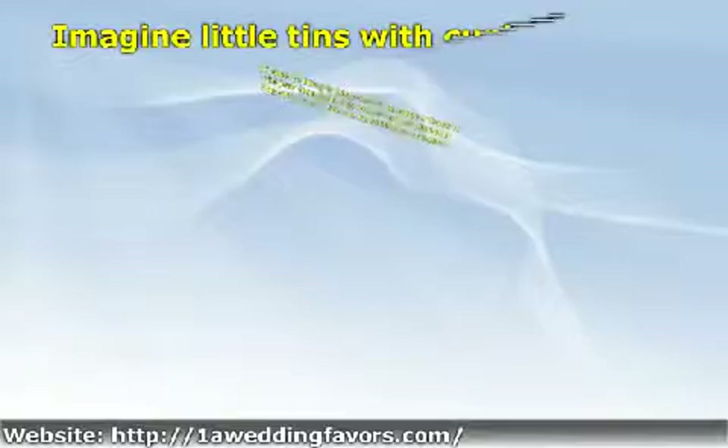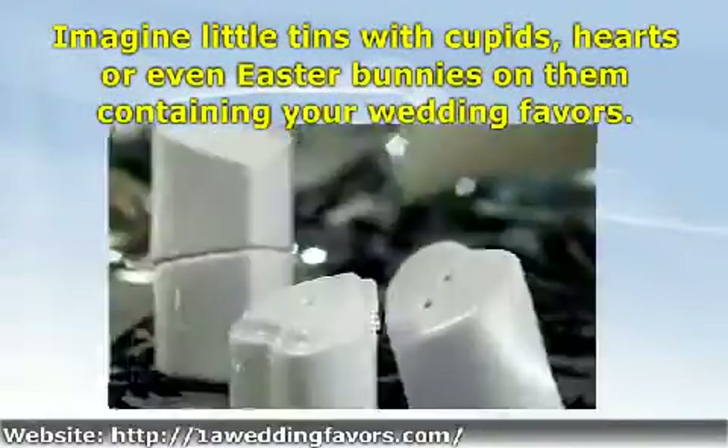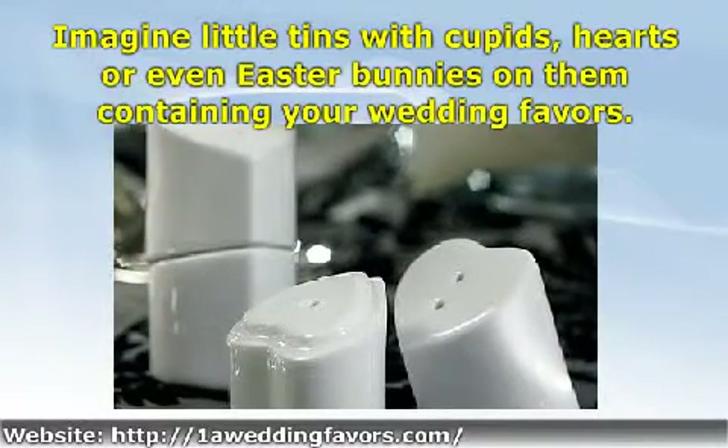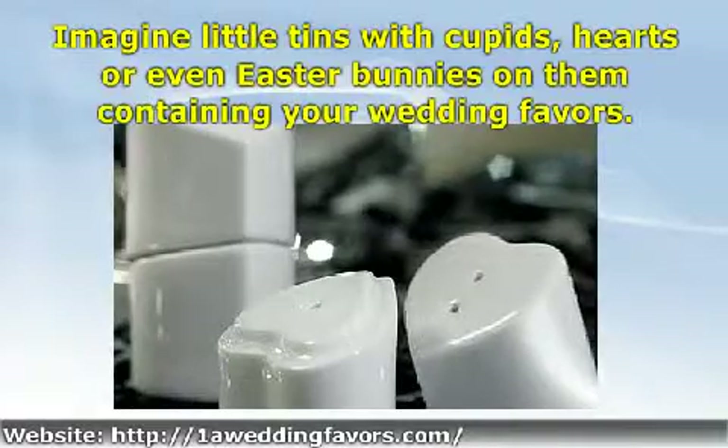Small decorative tins with a holiday theme or color scheme can be filled with small trinkets or candies — another decorative holiday theme wedding favor idea. Imagine little tins with cupids, hearts, or even Easter bunnies containing your wedding favors.